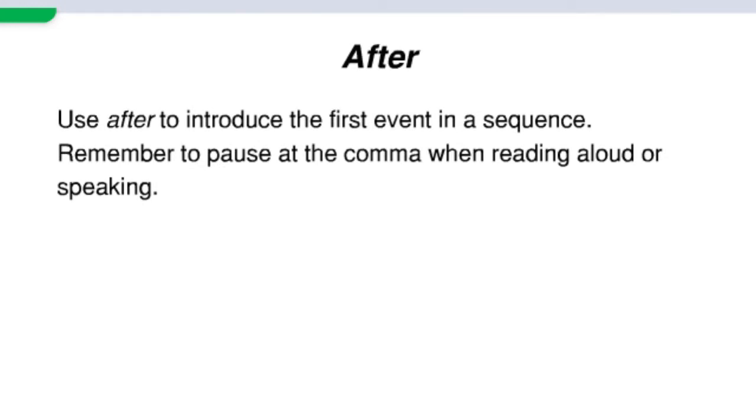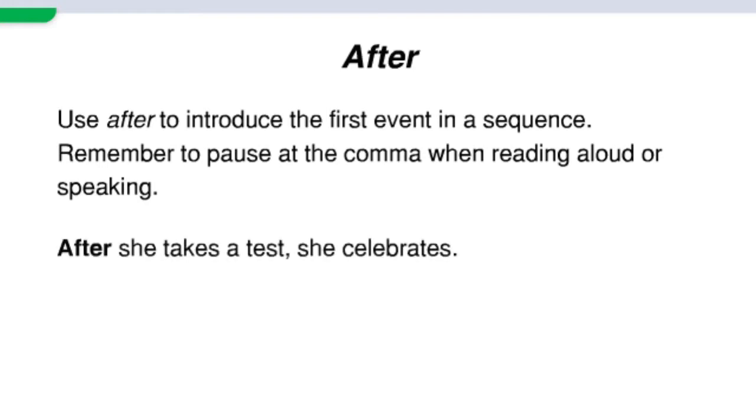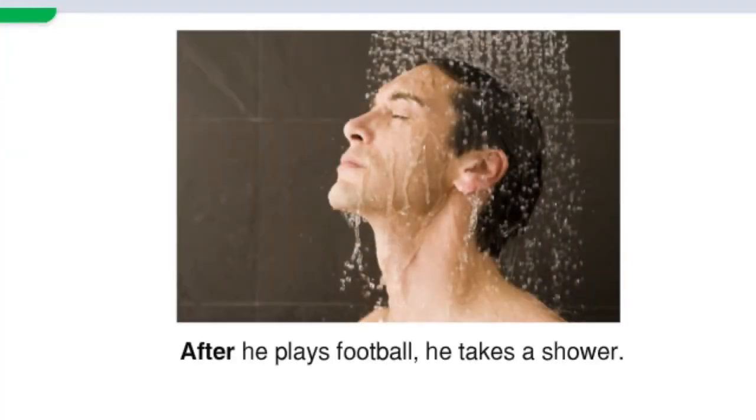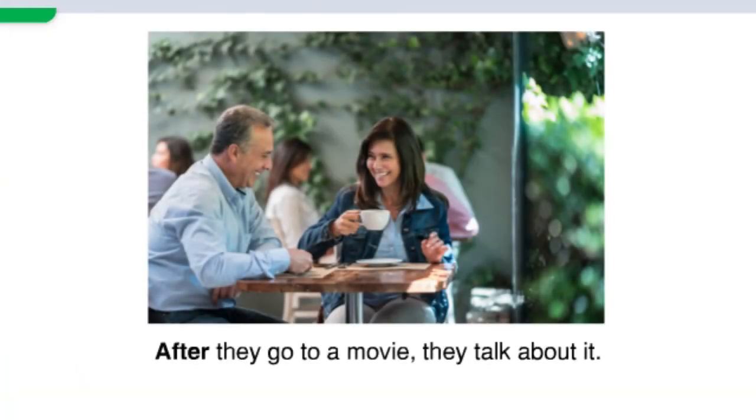Use 'after' to introduce the first event in a sequence. Remember to pause at the comma when reading aloud or speaking. After she takes a test, she celebrates. After she cooks, she enjoys the food. After he plays football, he takes a shower. After they go to a movie, they talk about it.